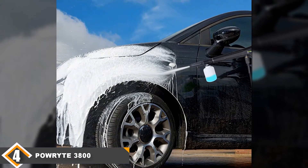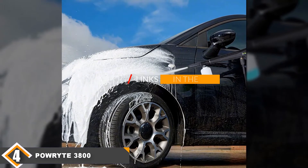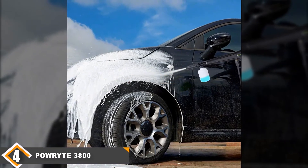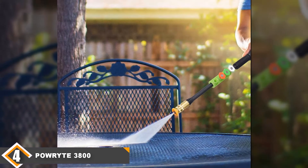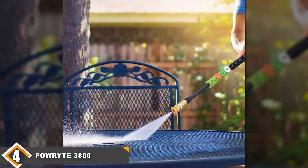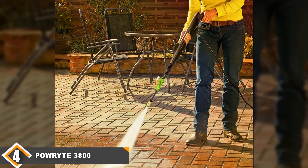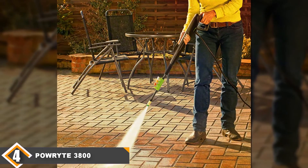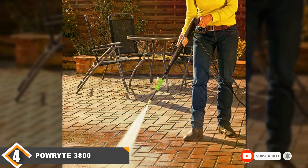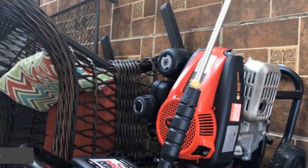Next at number four, we have the Powerite 3800 PSI electric pressure washer. Generally, electric models don't really go into the heavy-duty range, but Powerite has designed a 3800 PSI model that can take on more serious tasks. It's got a great induction motor with reasonable longevity and a total stop system to shut off the pump when it's not needed. I'd recommend this mainly to contractors who want a lightweight unit they can take along for small-area tasks at a well-powered work site. But if you're a heavy DIYer and want to strip paint off a fence to repaint it, this is for you.